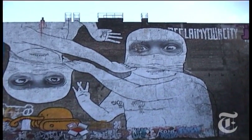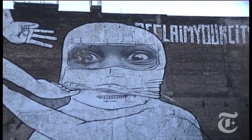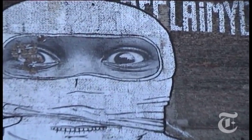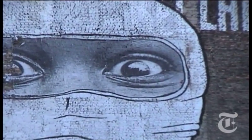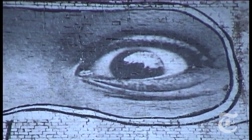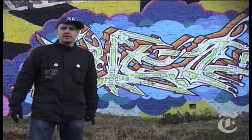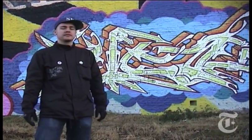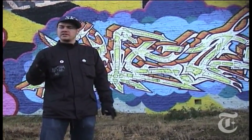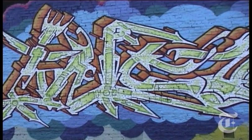Right now we are in front of a wall which was done by the Italian street artist Blue, together with the photographer JR from Paris. JR did the eyes of the characters as a poster and Blue was drawing the figures, the bodies, around it. Right here we see a piece by the Berlin graffiti writer whose name is Inka — he writes Inka, I-N-K-A, sometimes with a C. This piece you would probably call a proper wild style.